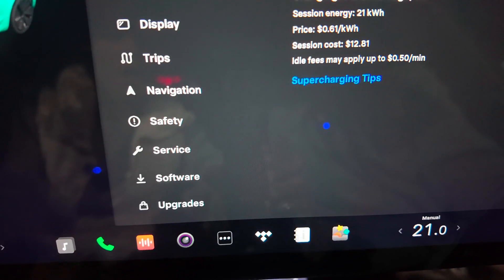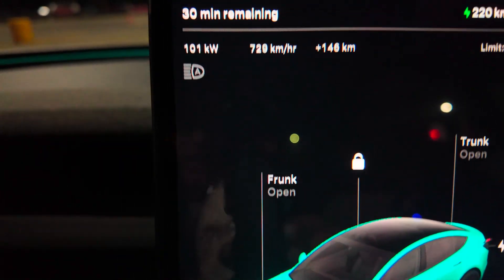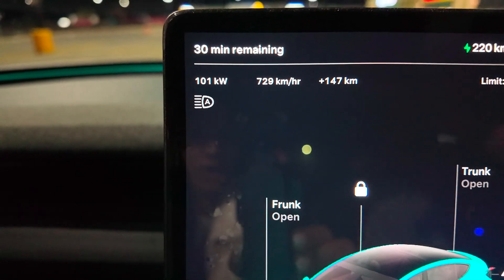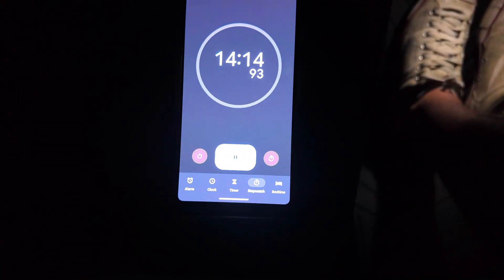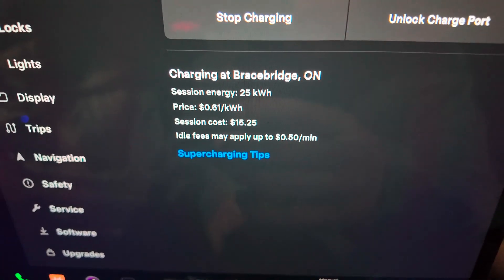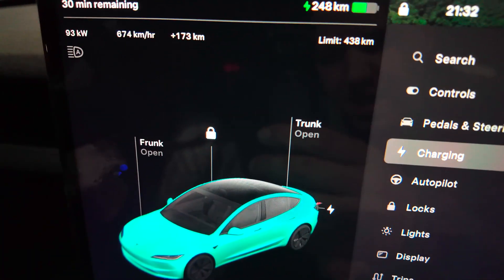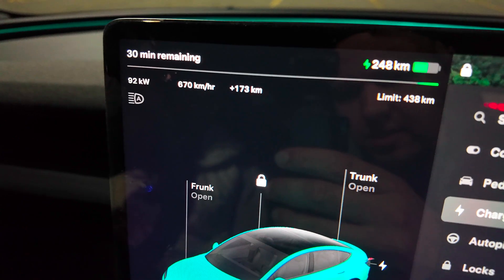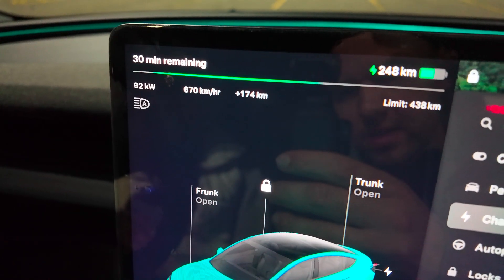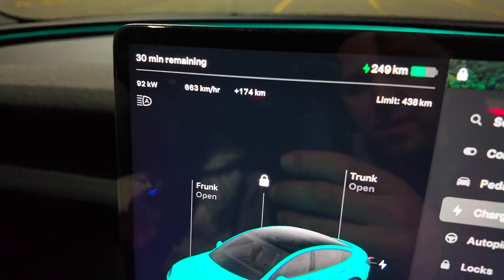Our cost so far is around $12.81, and this is where we're at for the charging. We are now down to the last 45 seconds. We're up to just over $15 at the supercharger. We have gained 173 kilometers. The speeds are slowly decreasing — we're at 92 kilowatts, getting speeds of 668 kilometers an hour at the supercharger.